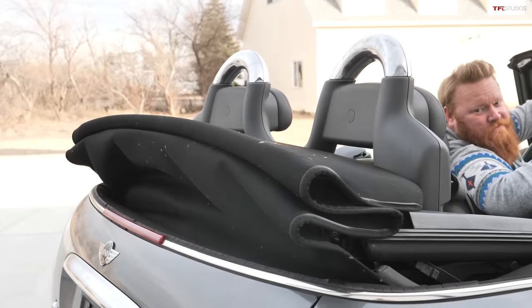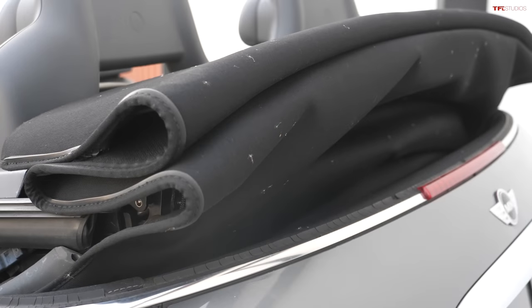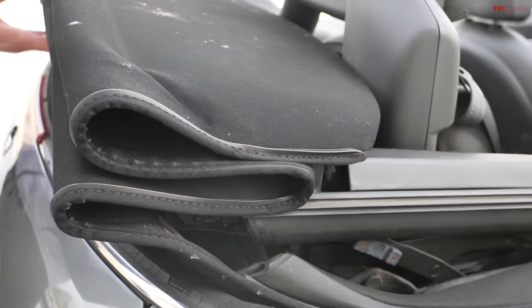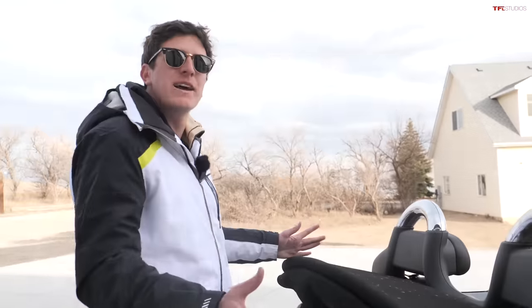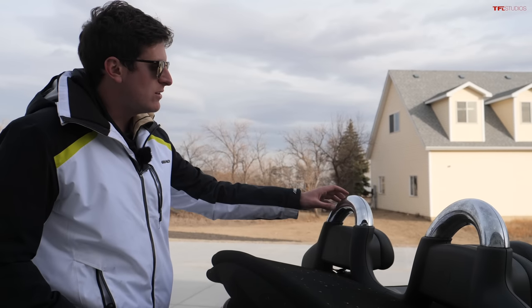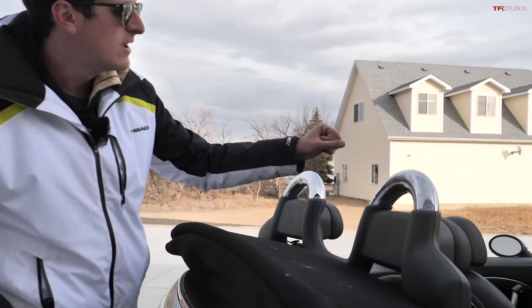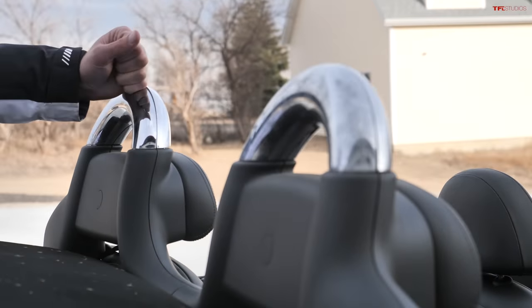With the top down, you can see it folds into a little sandwich here on the rear deck, which is kind of nice because you don't lose any storage space with the top in the down position. You can also see the rollover protection, which are these chrome-plated bars in the rear — of course these are just plastic covers and you've got the real deal underneath.